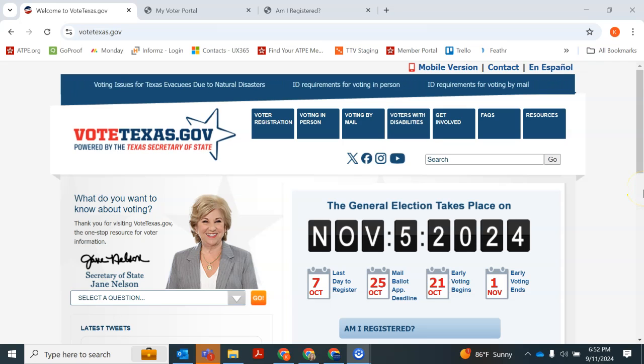It's really easy to confirm your voter registration at VoteTexas.gov. Remember to take this step before October 7th, which is the last day to register to vote.